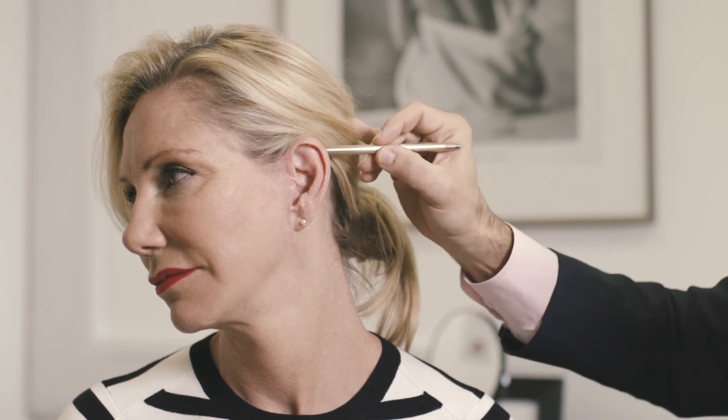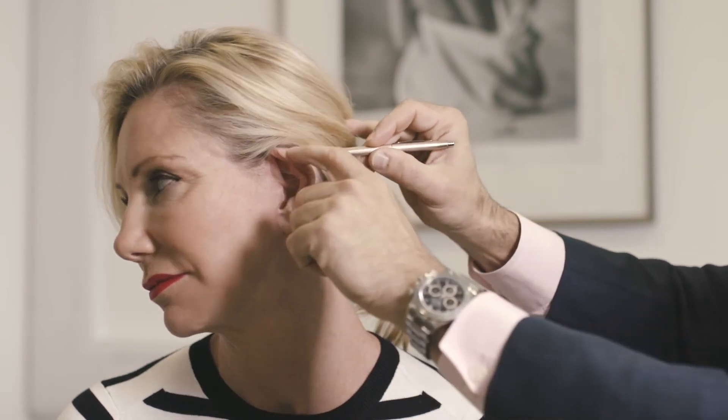Because normally the scars you see with most facelifts extend here as well. Whereas mine stop right at the top here, those ones go right down — and sometimes they fall right down to about here, unfortunately.